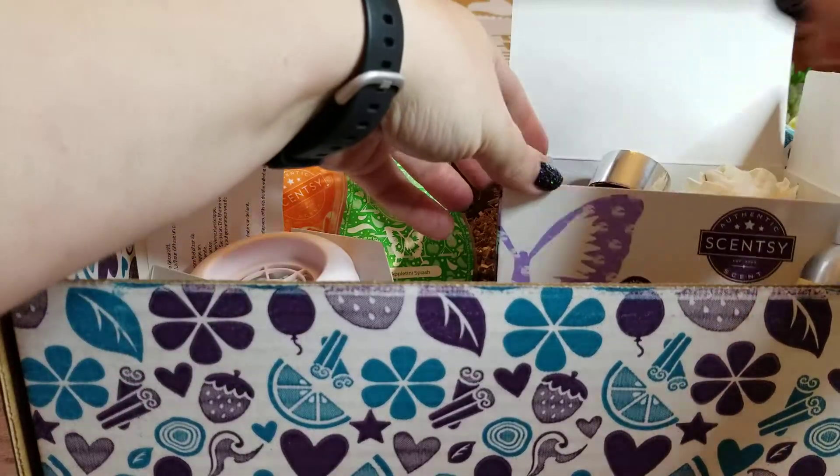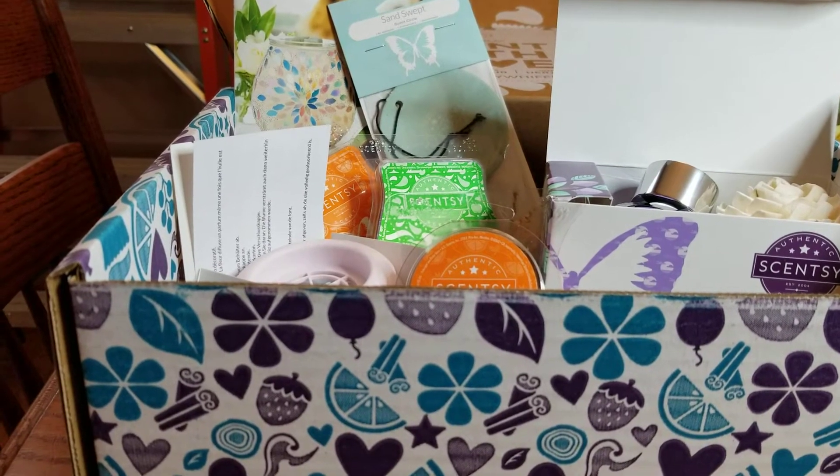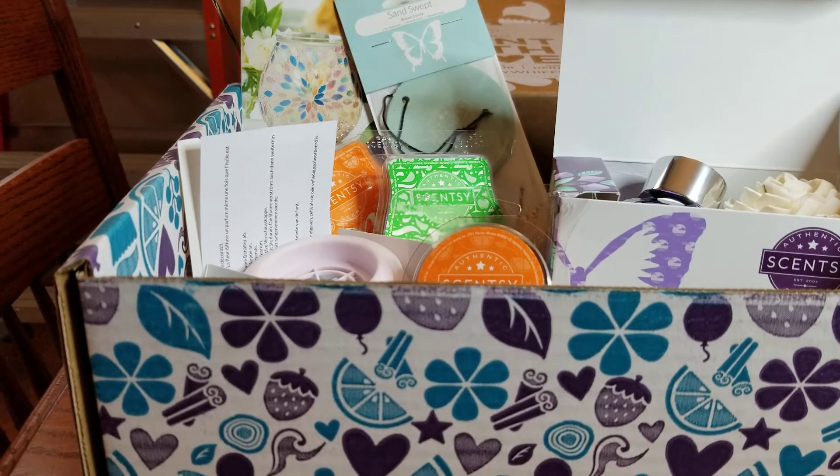The last thing in here is a room spray in Pina Colada Cha-Cha, which yeah, smells just like a piña colada — pretty fun! So I'm going to put all this stuff back in here now and then tell you all about what the value is, because these are really, really great values, guys.